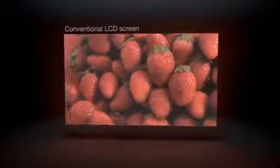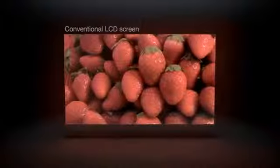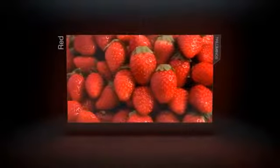Conventional LCD screens add contrast, brightness, and saturation. But thanks to Sony's Bravia expertise, the tri-luminous display replicates reds more vividly.